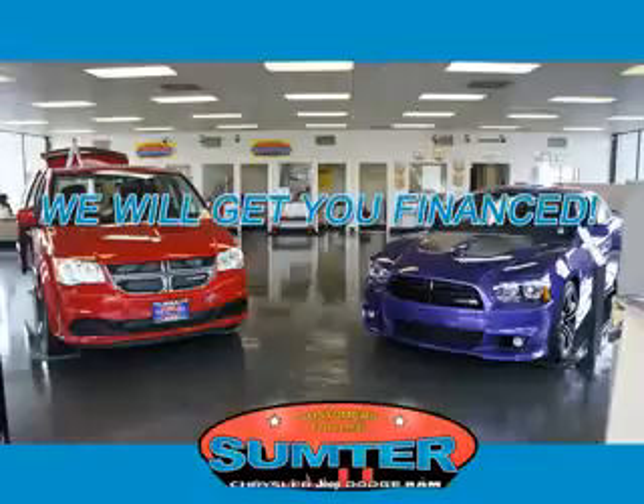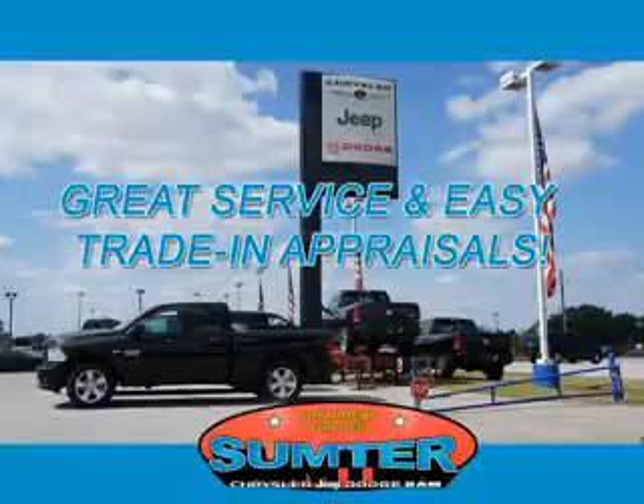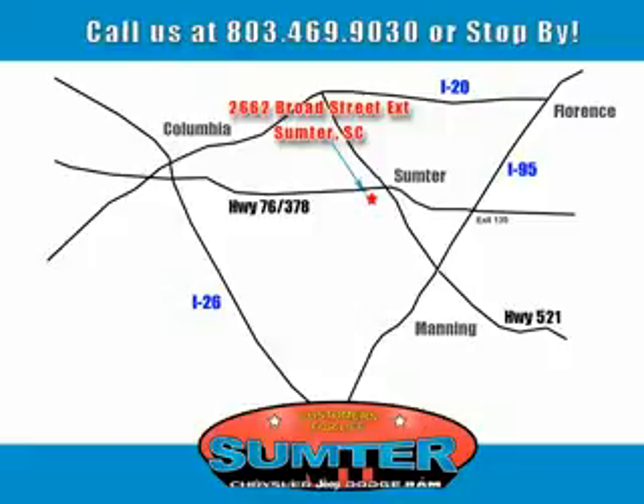Sumpter Chrysler Dodge Jeep Ram — we are just a call away. Ask about current financing incentives, trade-in quotes, or to schedule a red carpet test drive. Our dealership is easy to find off Broad Street in Sumpter, and our professional sales staff can help you get in a great car for less than you think. Let us do the work for you. Just give us a call at 803-469-9030.